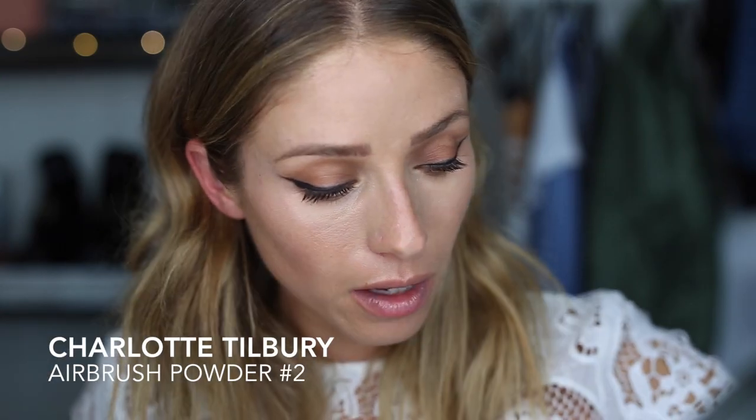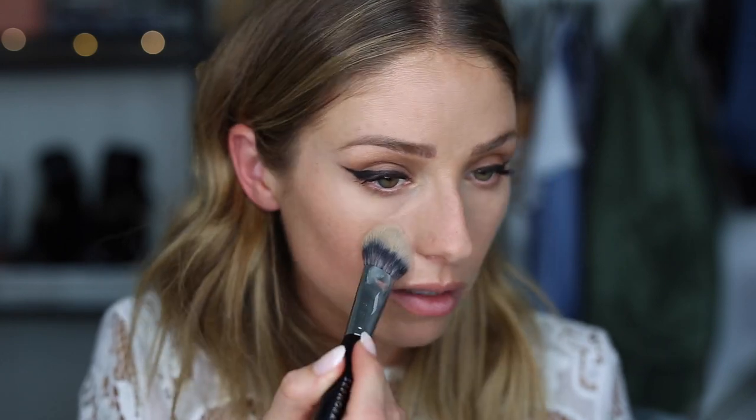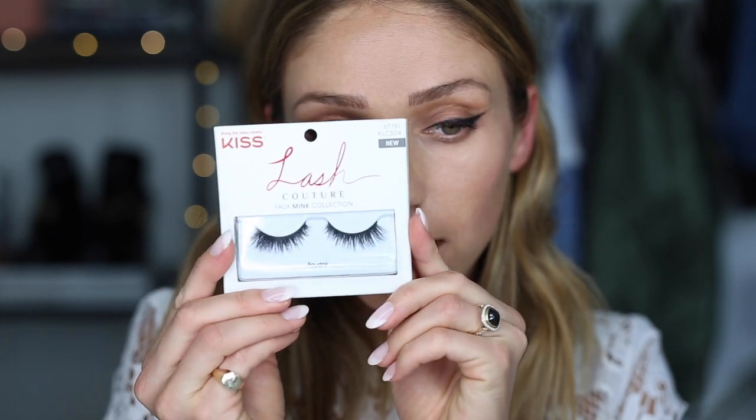I'm going to set the concealer using my Charlotte Tilbury airbrush powder — tip of my nose, sides of my nose, chin, underneath my eye in a triangle, where I concealed, and center of my forehead. Now we're going to do lashes. I've decided I'm going to use the Boudoir lashes. First you want to apply mascara, and I would only curl your lashes once because you don't want your false lashes to be sticking straight up — they'll look super fake.